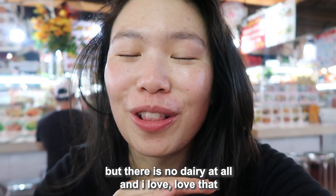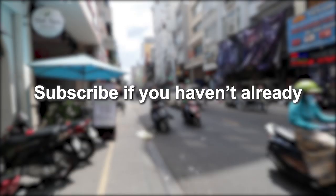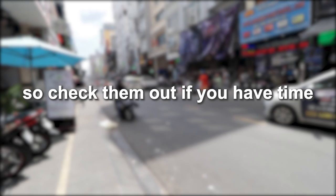That is it for today — I hope you enjoyed this video. If you liked it, don't forget to give it a thumbs up and subscribe. Turn on your notification bell if you haven't already. I post new videos every Tuesdays and Fridays — have an amazing rest of your day and I'll see you on Friday, bye!